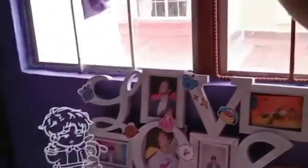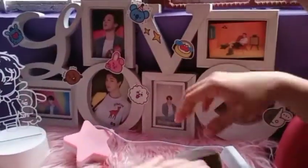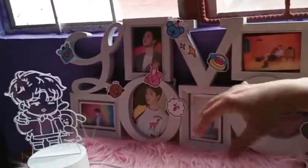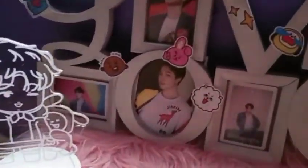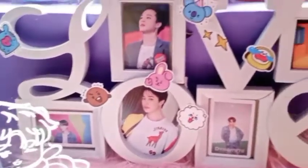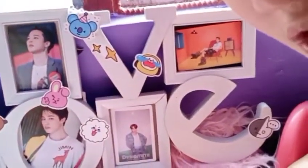Finally, meron din syang lamp na Jimin. Tapos meron yung picture frame niya na love — puro picture ni Jimin. Nalilito na ako, Chimmy, Jimin. So wala kayong makikita — mukha lang hat ni Chimmy.